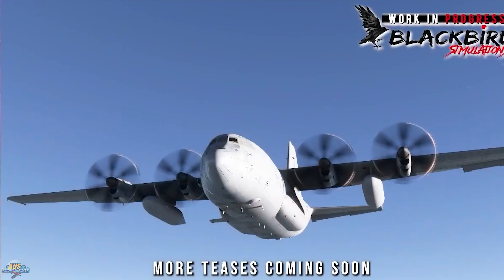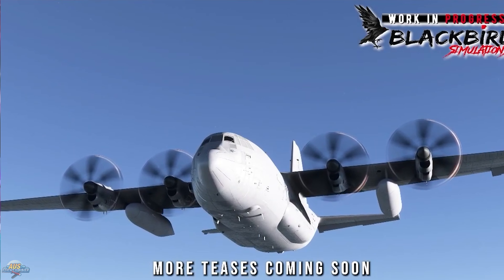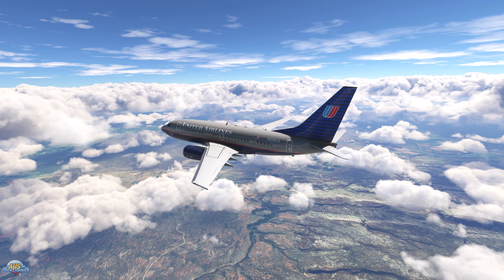We will keep you posted on all the Blackbird projects, but from the looks of it we will see their next release — the Skycrane — with the new 2024 sim.